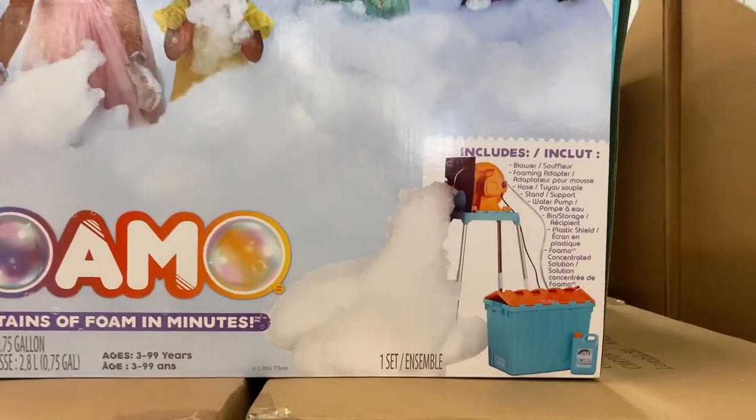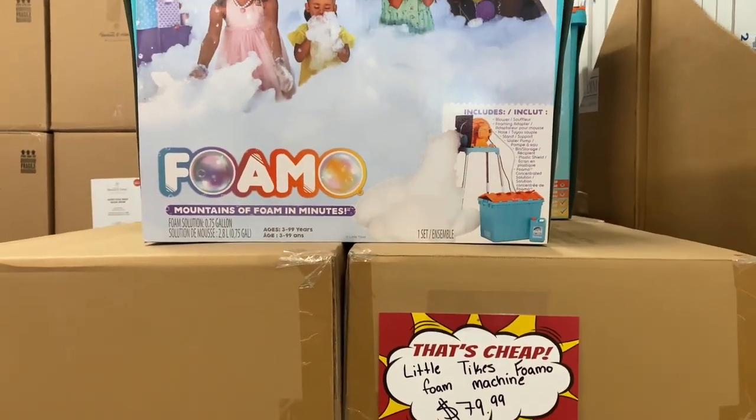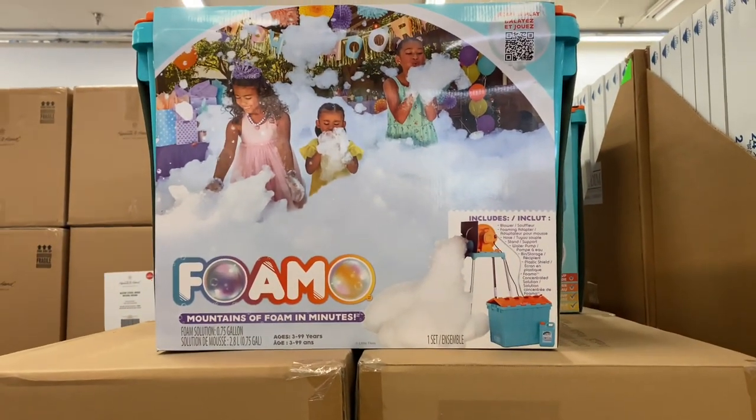Now when I would need one of these I don't know, but this was $79.99 and it was a giant foam machine. I wanted it.